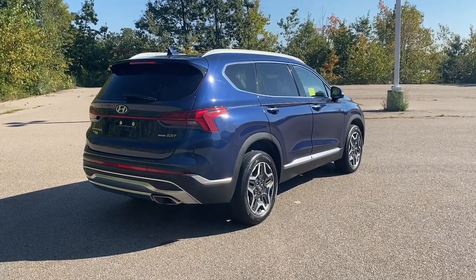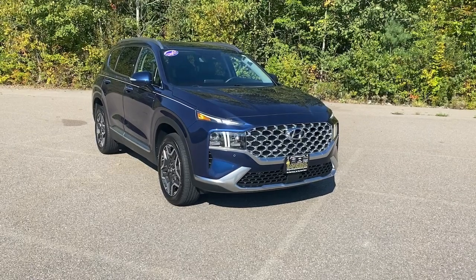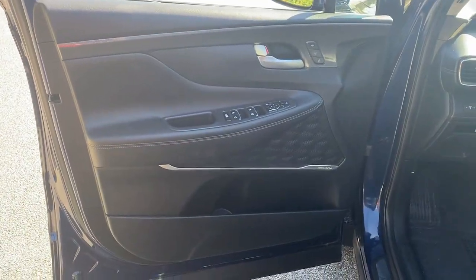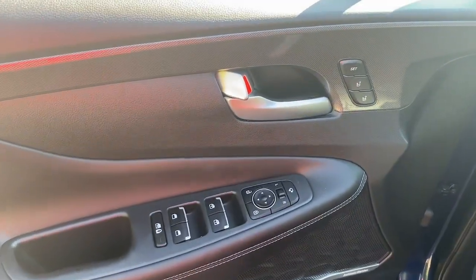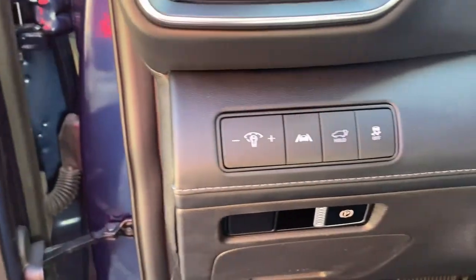Start building your road trip memories. The following are some of this vehicle's highlighted options: heated steering wheel, Apple CarPlay and/or Android Auto, heated and/or cooled front seats, pre-collision system, navigation system, keyless entry, heated driver seat.